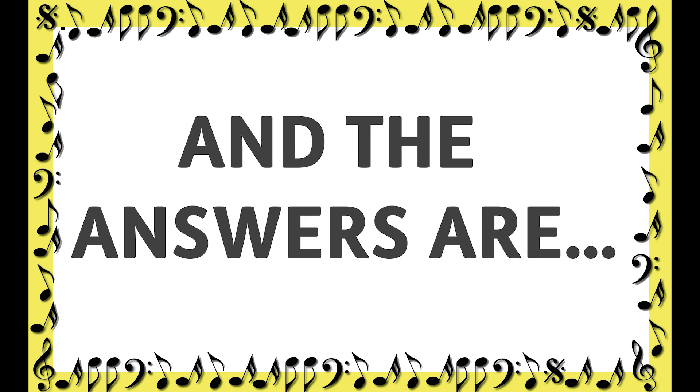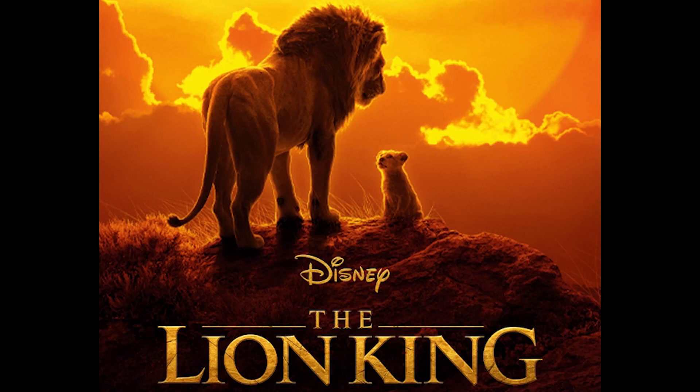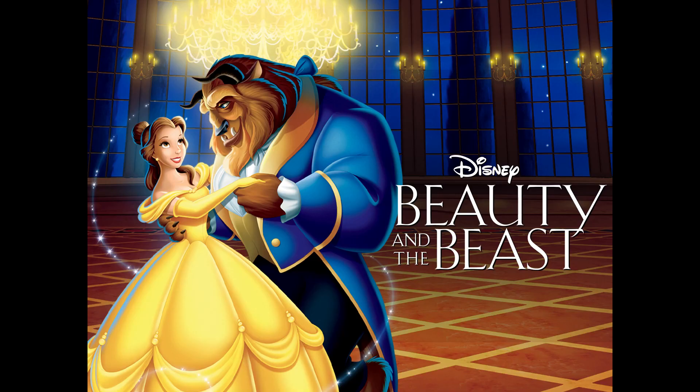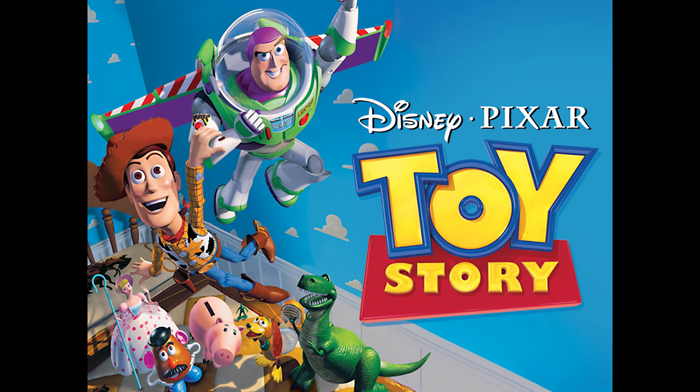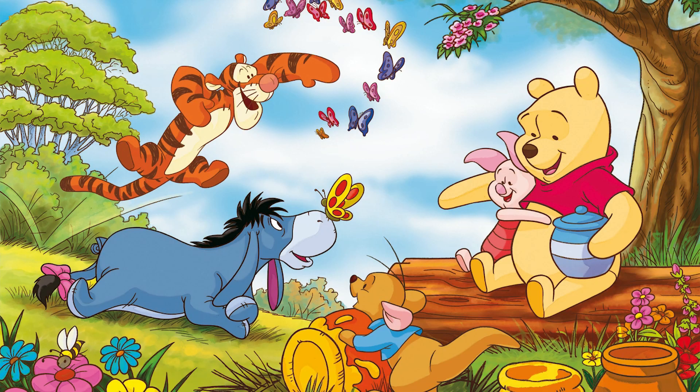Okay, and now we're done. Did you get all of them right? Here are the answers. The first answer is The Lion King — 'The Circle of Life.' The second one was Beauty and the Beast — 'Tale as Old as Time, song as old as rhyme, beauty and the beast.' Number three, Aladdin — 'Prince Ali.' Number four, Toy Story — 'You've Got a Friend in Me.' And finally number five, the main theme from Winnie the Pooh — 'Winnie the Pooh, Winnie the Pooh, chubby little cubby all stuffed with fluff, Winnie the Pooh.'